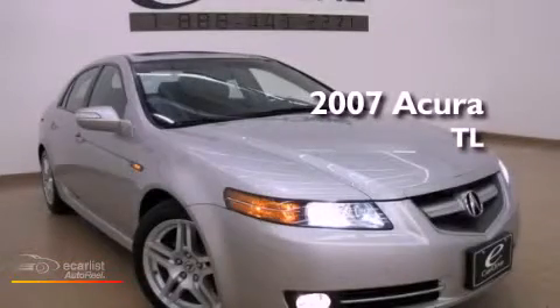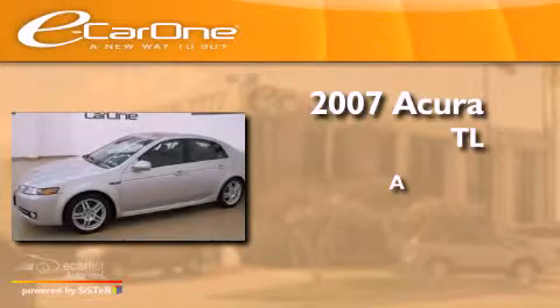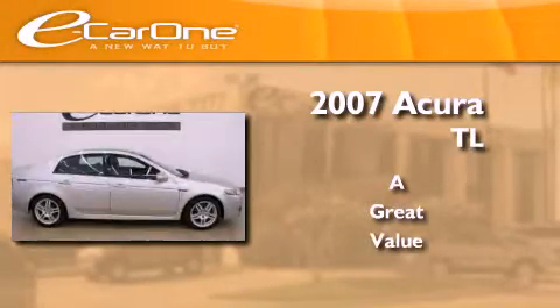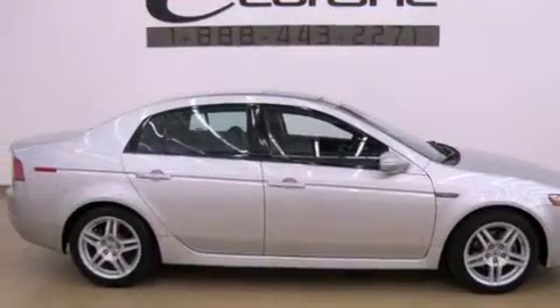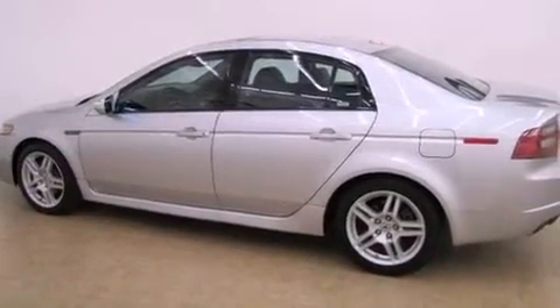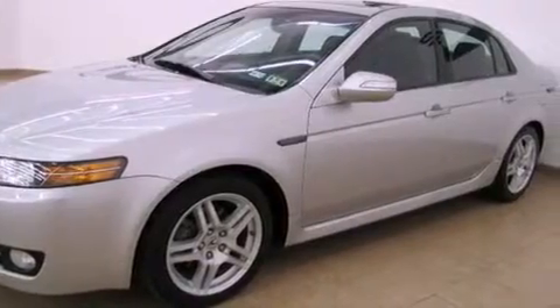This is a 2007 Acura TL. Its top features include a double wishbone independent front suspension, a moonroof, a low tire pressure indicator, XM satellite radio, alloy wheels, and xenon headlights.